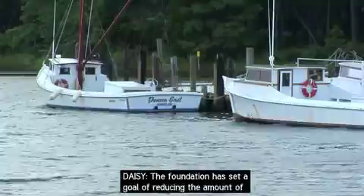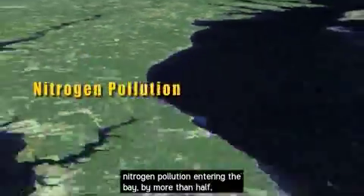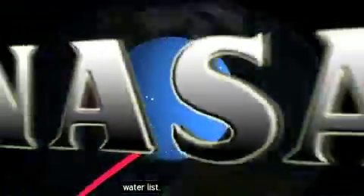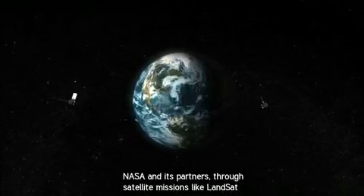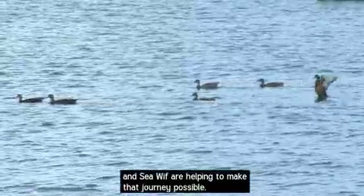The Foundation has set a goal of reducing the amount of nitrogen pollution entering the bay by more than half, to 50 million kilograms per year. That would be a huge step towards getting the bay removed from the nation's dirty water list. So while the path to a healthier, more productive Chesapeake Bay is still long, NASA and its partners through satellite missions like Landsat and SeaWIFS are helping to make that journey possible.